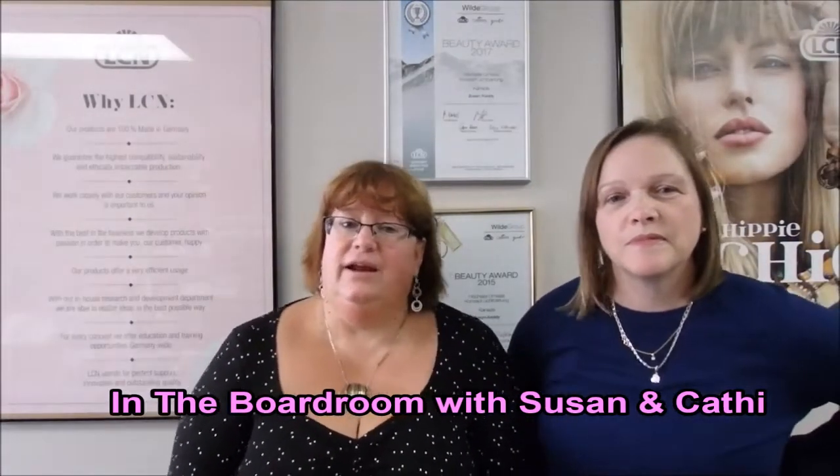Hi everyone, I'm Susan from LCN Canada and I'm Kathy from LCN Canada. Today we're in the boardroom at LCN and we are going to show you our beautiful LCN 2019 May-June deals. We hope you enjoy.